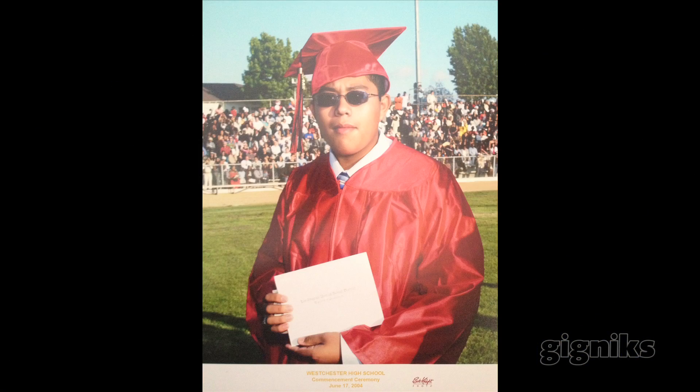I grew up in a very poor area, South Central LA. My family did not have much money. I graduated at 16 from high school and went to Cal Poly Pomona.